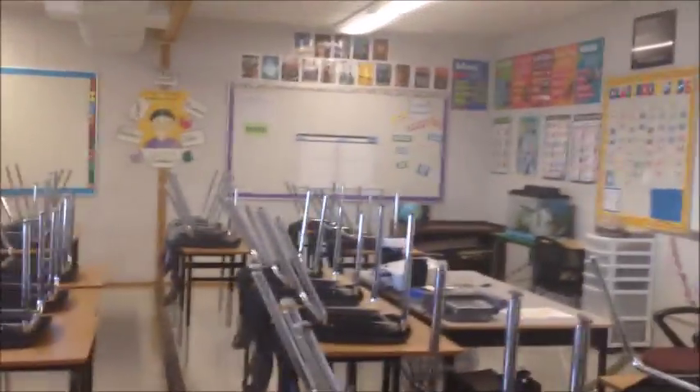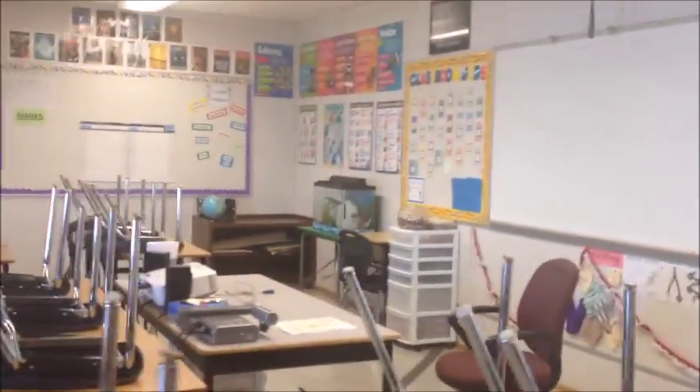A little bit messy still, but here it is in all its glory of my portable. We do get some nice light in here, which is beautiful, with some plants. My little guys get a fish tank they take care of all year long.